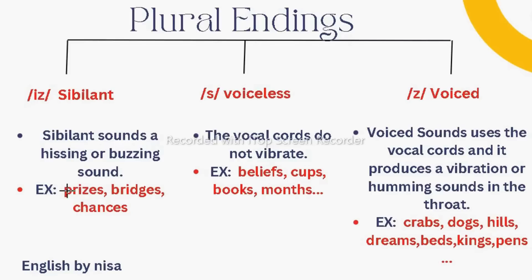Your vocal cords vibrate for the /ɪz/ sound. Now the second sound is /s/ — like the hissing of a snake. It is voiceless, meaning your vocal cords do not vibrate. For example: belief → beliefs, cup → cups, book → books, month → months. If you put your hand on your vocal cords, it doesn't vibrate — that's why it's a voiceless sound.